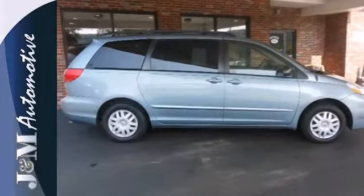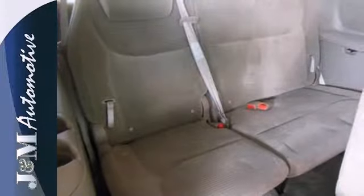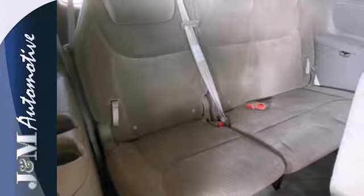It also offers comfortable seating for seven, removable second row captain's chairs, and 148.9 cubic feet of maximum cargo space.